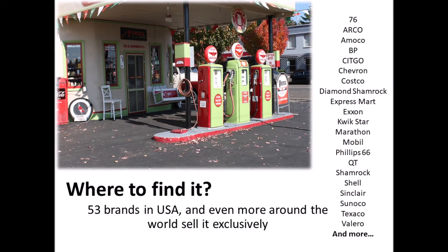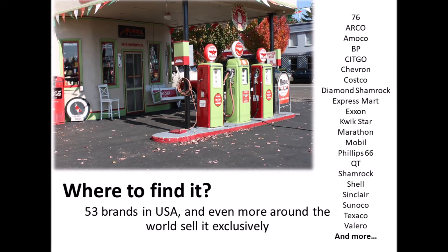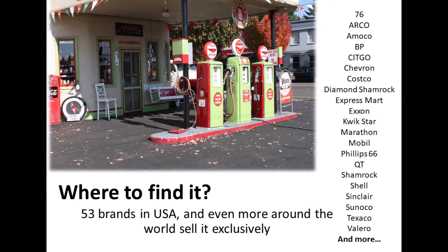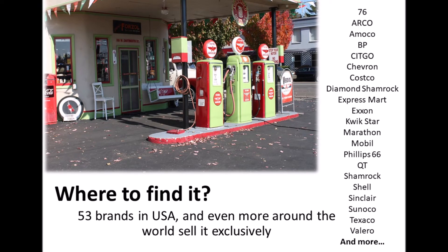So where can you find it? Well, over 65 brands around the world sell it exclusively, meaning if you visit one of their gas stations you can guarantee you're getting top-tier fuel. You can see from the list a sampling of brands around the US that sell it, and most likely you have one or more of these brands in your area.